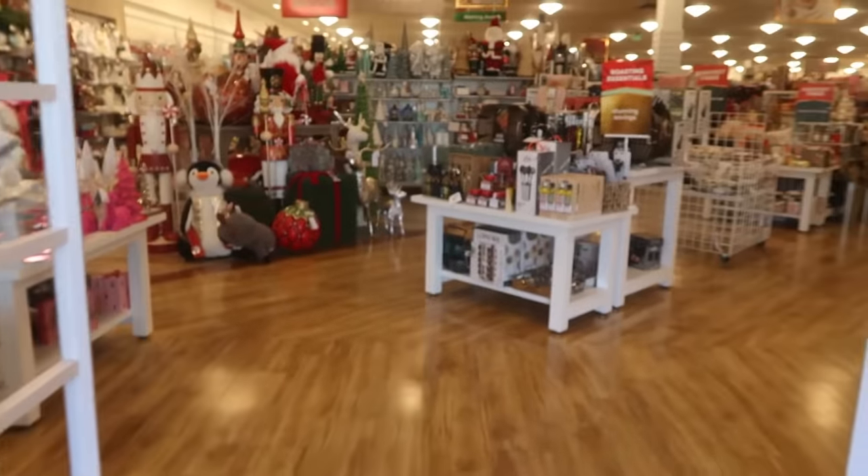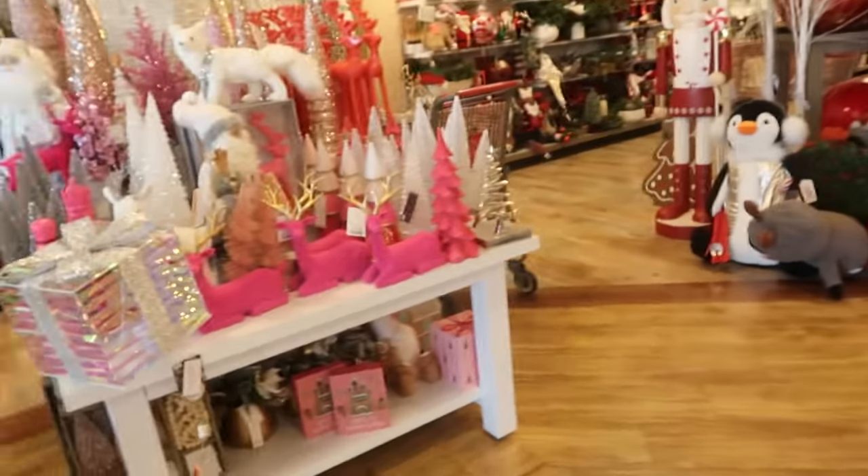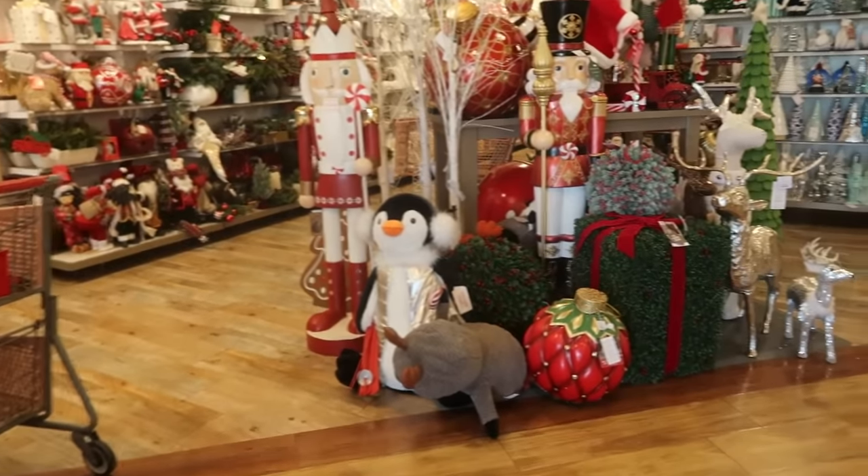Hey, my pretties. Welcome back. We are in another HomeGoods. Let's see what we can find in this location.